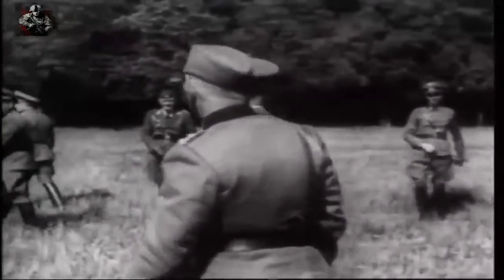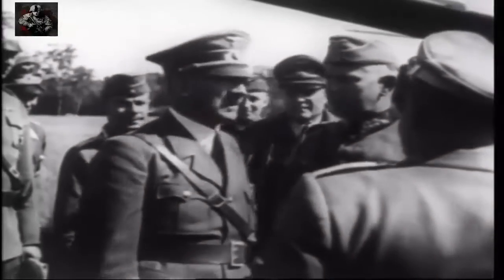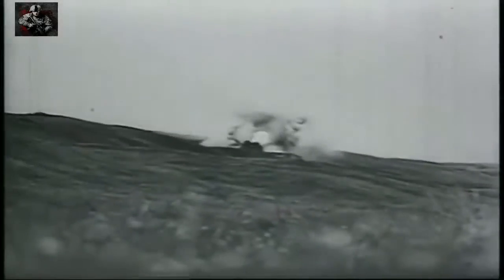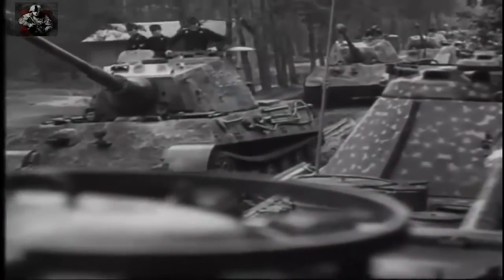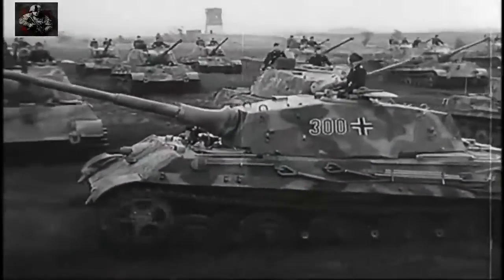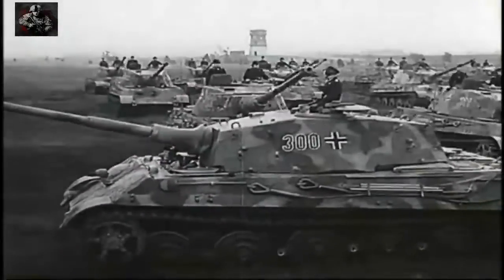In late 1944, the German high command believed that superior weapons were the key to victory. So German industry concentrated on producing heavier and heavier tanks, putting their faith in the Tiger and the King Tiger. These tanks were much feared by the Allies, but there were too few of them to turn the tide of war.